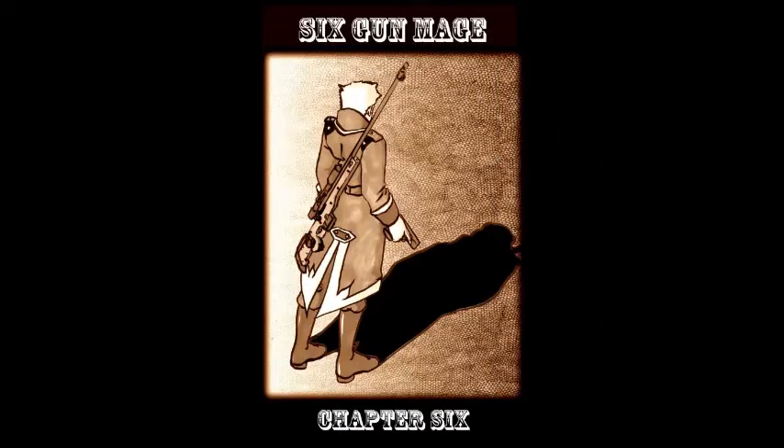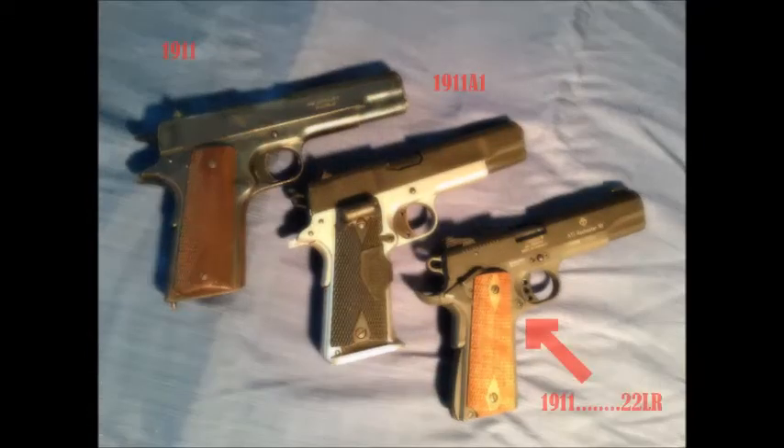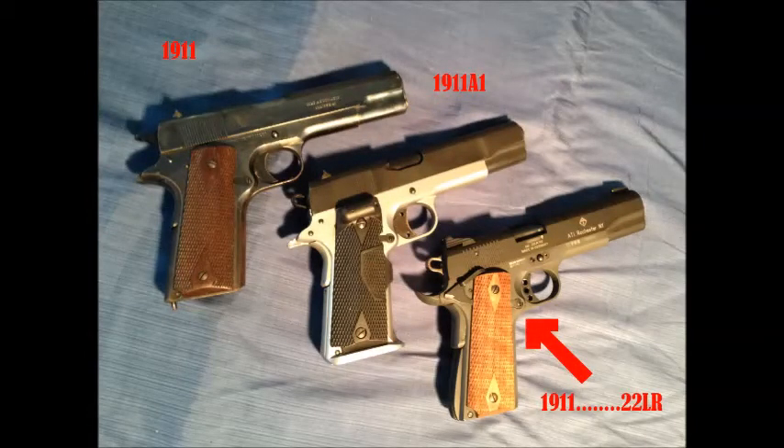I gave one to Colonel Renault and my comic six-gun mage, and I own three myself. Well, two and a half.